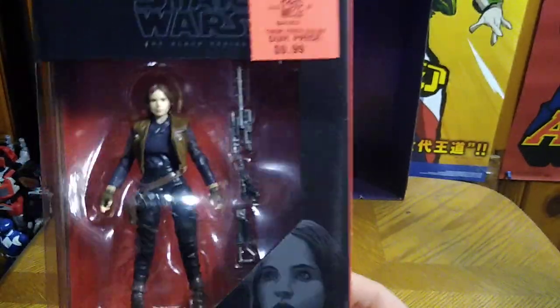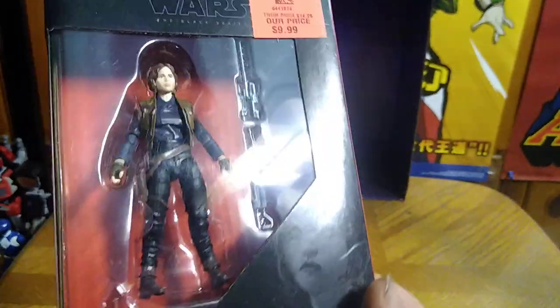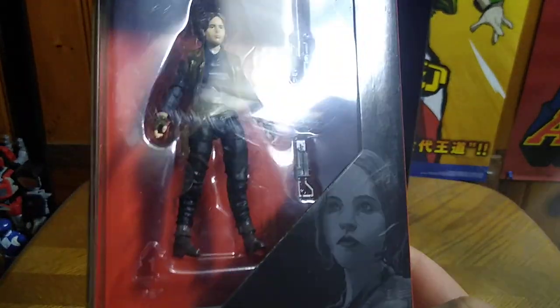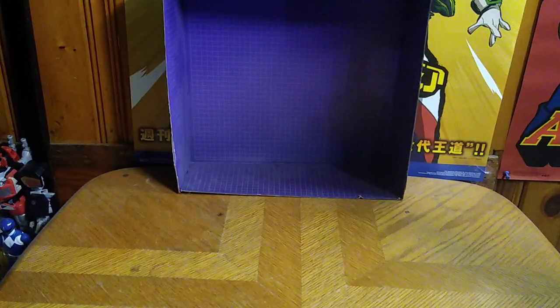Next we got another Star Wars figure, and this is a Star Wars Black Series — Jyn Erso from Rogue One. Why not? Some epic toy finds indeed.